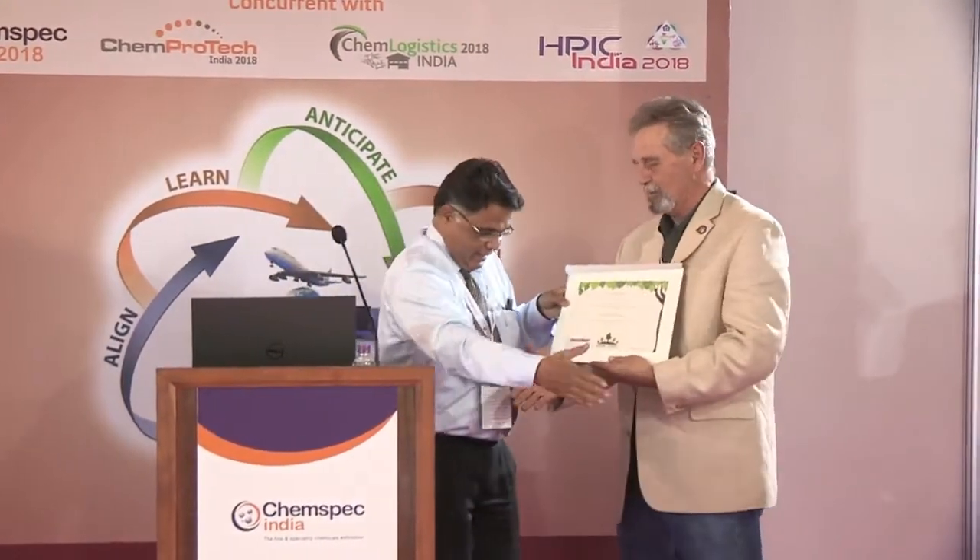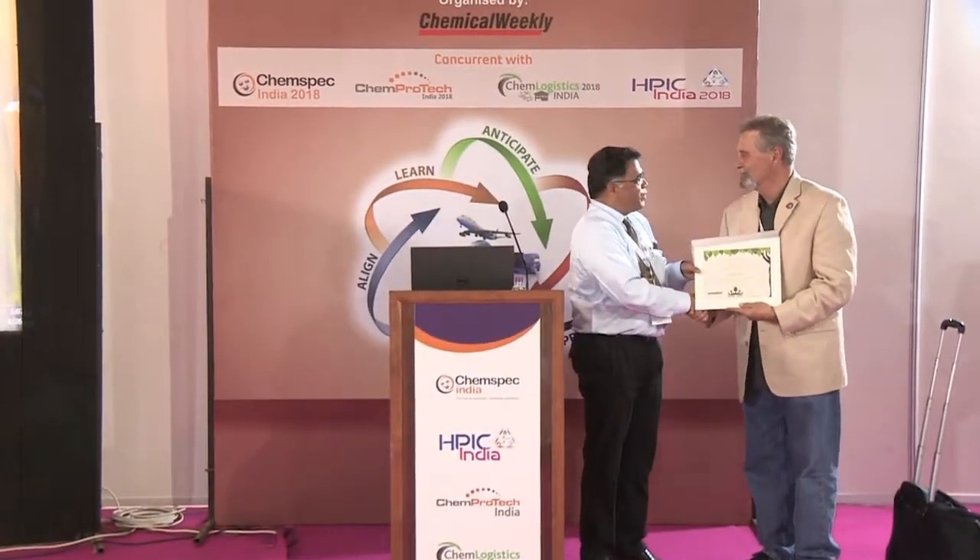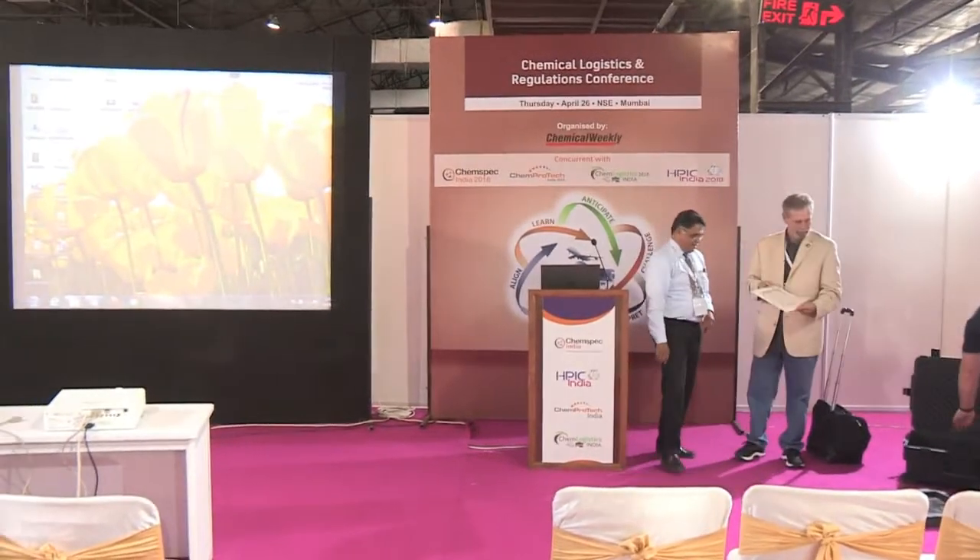On behalf of the organizers, we would like to present this plantation certificate. Three trees have been planted in the name of Stephen in Karnataka state to enhance the environment. I appreciate it. Thank you for the time. It's been a pleasure.